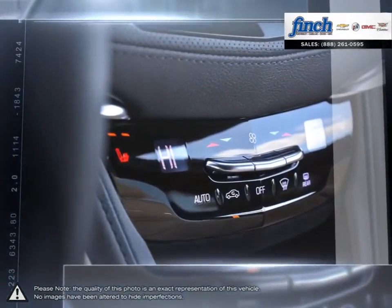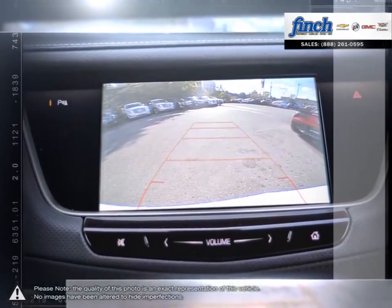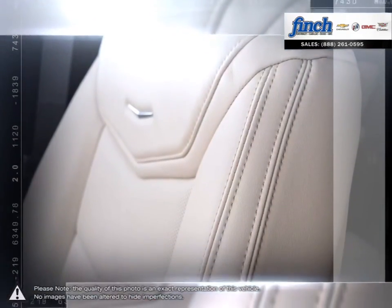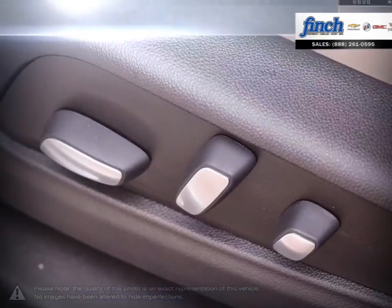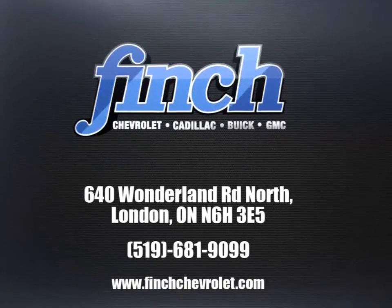For the past 25 years, the Finch family's been delivering the best customer service that Londoners can find at any dealership anywhere. It is our promise that we will continue to uphold this outstanding tradition each and every time that you step into our dealership. Our goal is to build relationships with our customers that last a lifetime. So stop by to check out our inventory and schedule your test drive today.